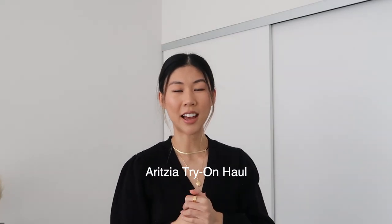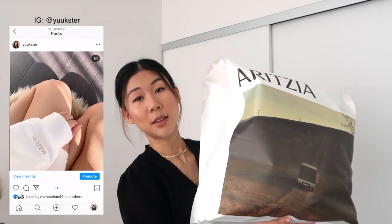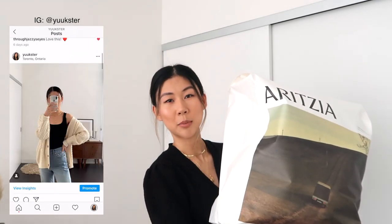Hi guys, welcome back to my channel, or welcome if you're new. My name is Yuki. Today we are doing a huge Aritzia haul — I picked up a bunch of items that are going to be great for that winter-to-spring transition. This is a bag I received in the mail a couple days ago and I haven't opened it yet; I've been waiting to do this video.